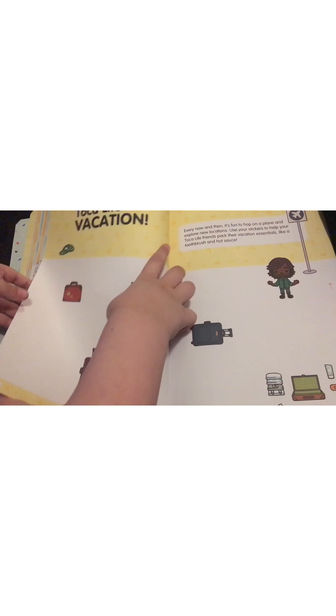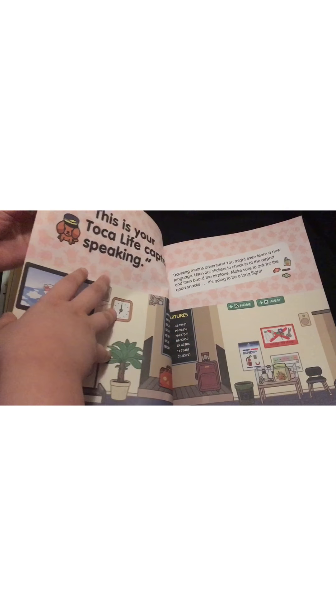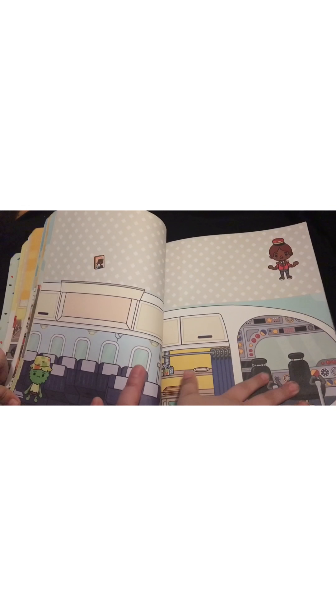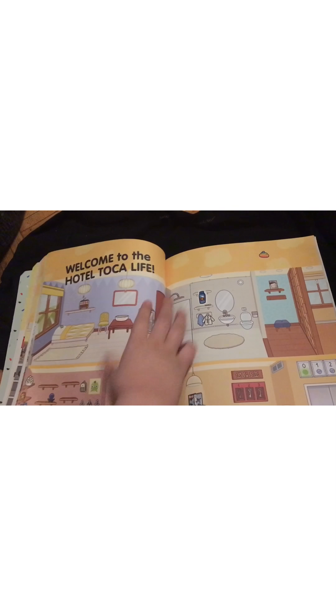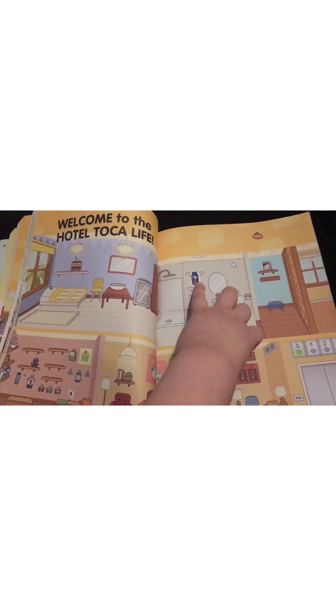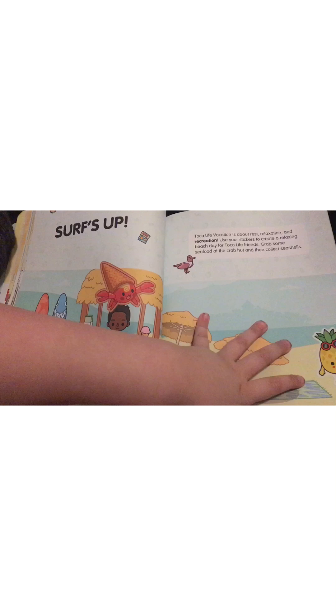Some camping stuff too. Then the pages begin to be all about Toka Life Vacation — they have the different parts of the airport, inside the plane. There's also what looks like Broccoli Man. Then we're inside the hotel, which is a really fun area — almost reminds me of a dollhouse. Somebody put the shampoo sticker in there already.